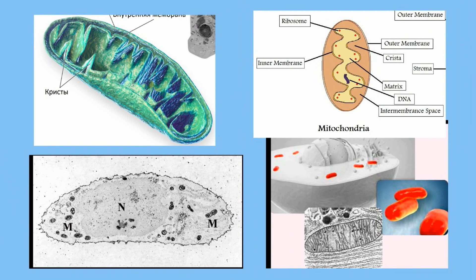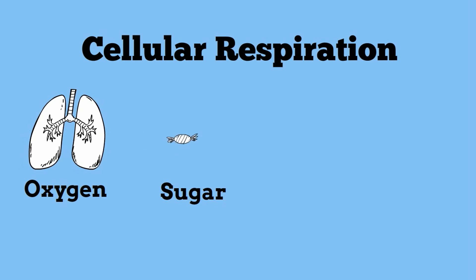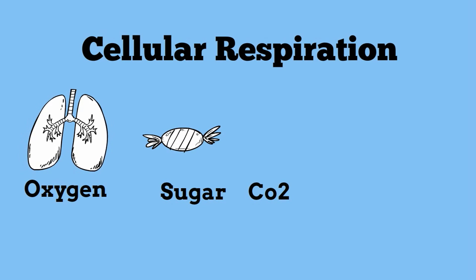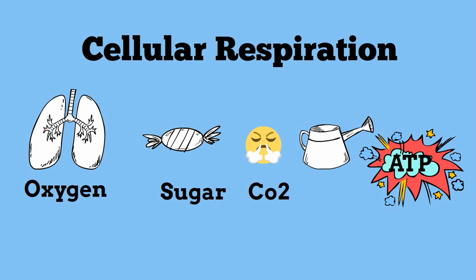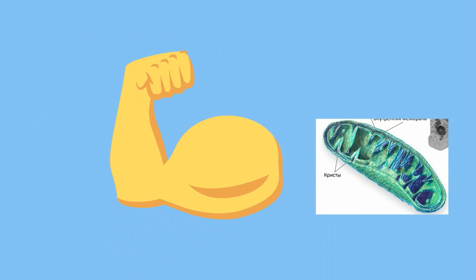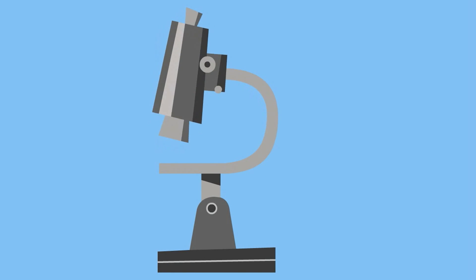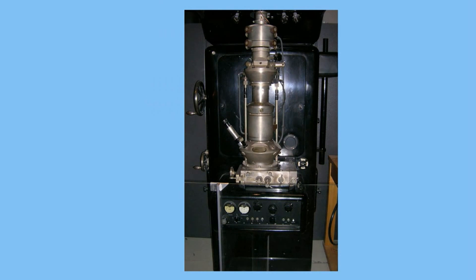Mitochondria produce energy in a process called cellular respiration. It takes oxygen and sugar and makes carbon dioxide, water, and ATP. Cells that require large amounts of energy, like muscle cells, will have large amounts of mitochondria. You cannot see mitochondria with a normal light microscope — you need an electron microscope.